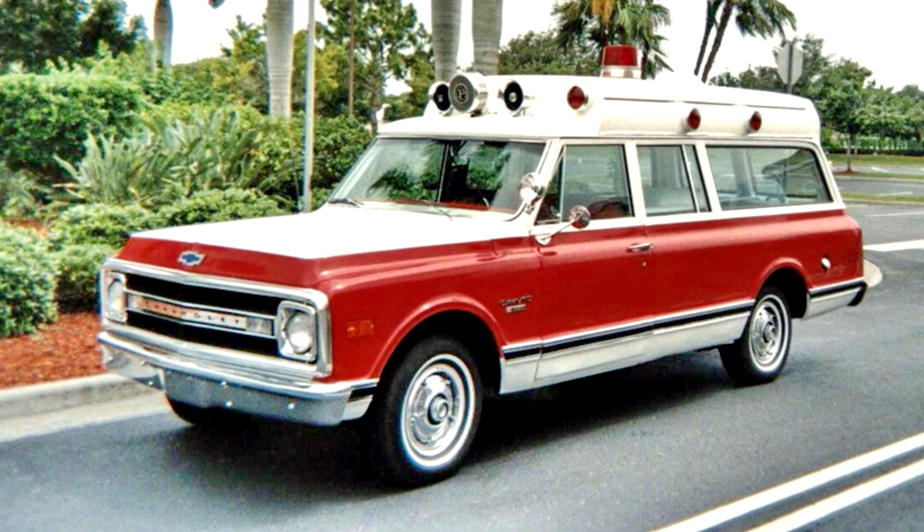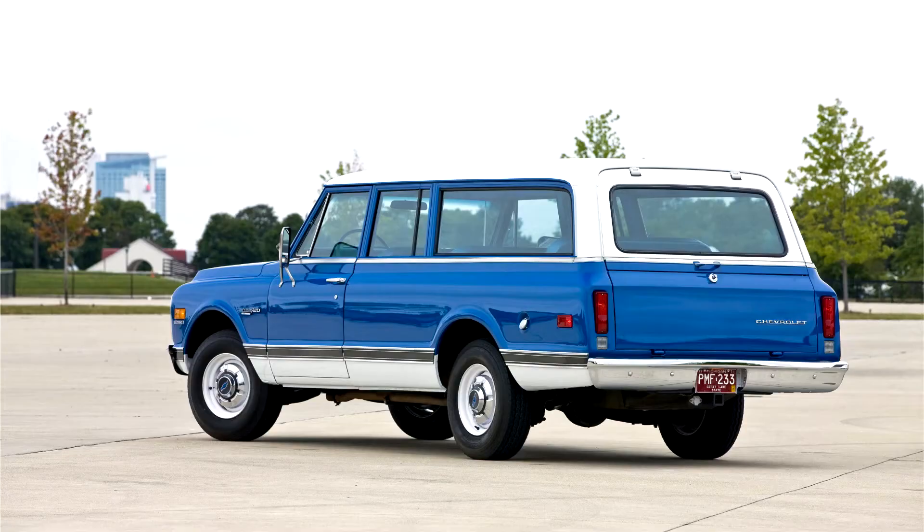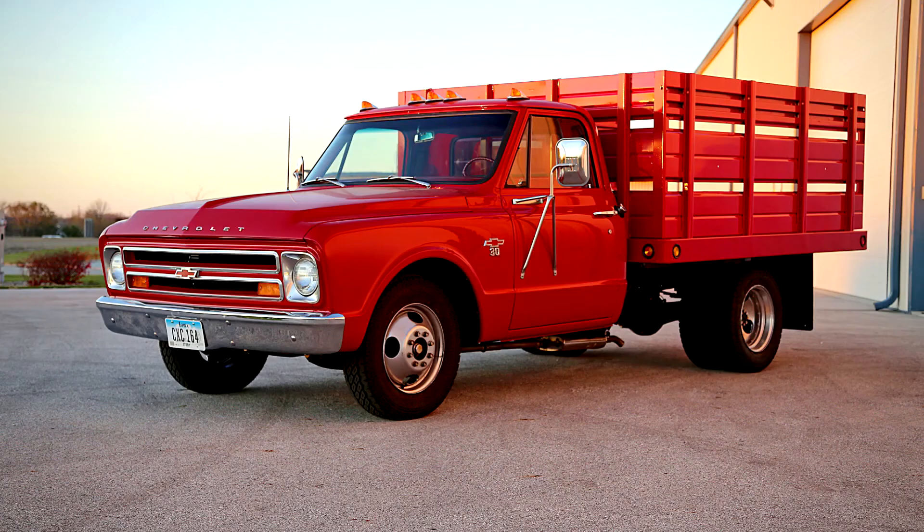The only noticeable change for 1970 was a minor update to the Chevrolet grille. At first glance, the 1969 and 1970 grilles look very similar. However, the 1970's plastic inserts actually have highlights that divide the appearance into six separate sections. The 396, while still sold as such, was enlarged to 402 cubic inches starting in 1970.